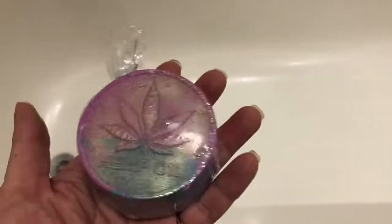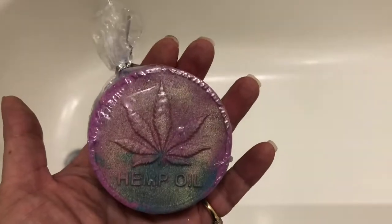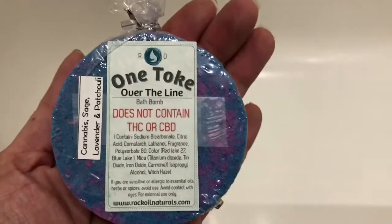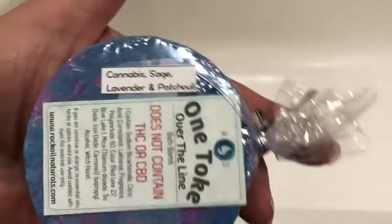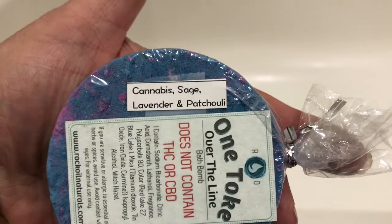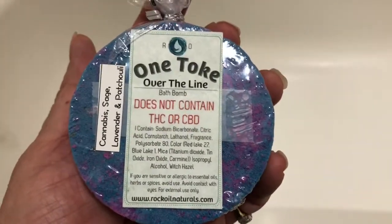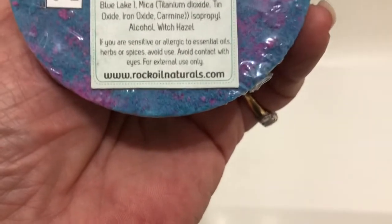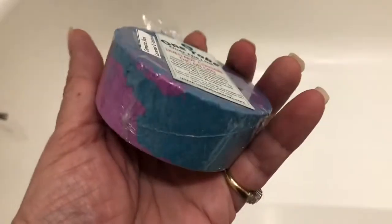Hello, today I'm going to be demoing a bath bomb from a company called Rock and Oil Naturals. This bath bomb is called 'One Toke Over the Line.' It's supposed to smell like cannabis, sage, lavender, and patchouli. It doesn't contain any THC or CBD — it's only done with essential oils to mimic that scent.